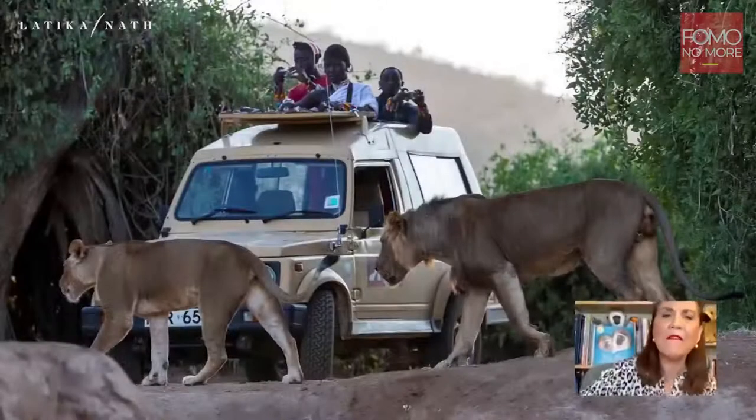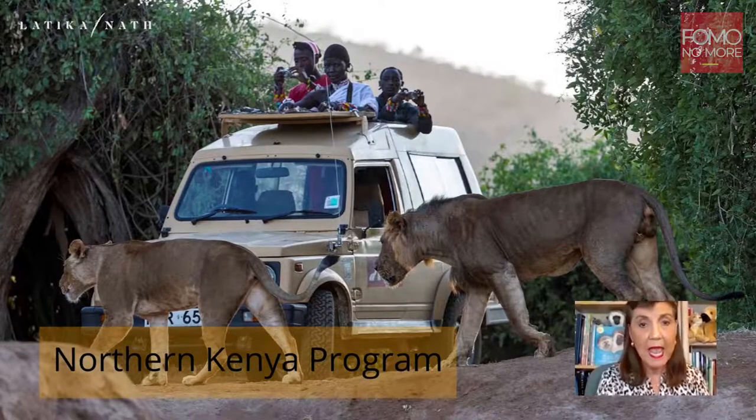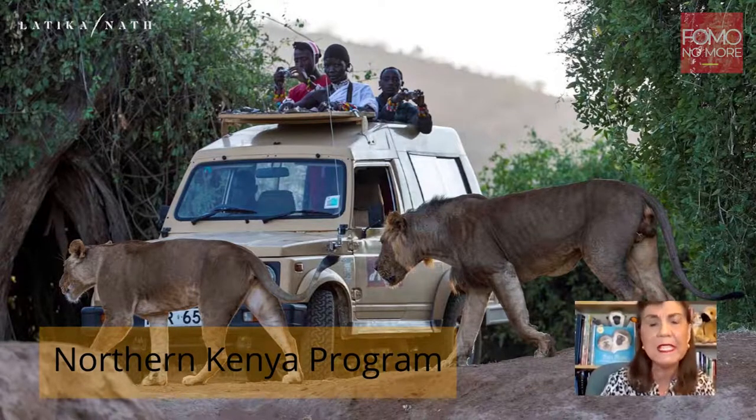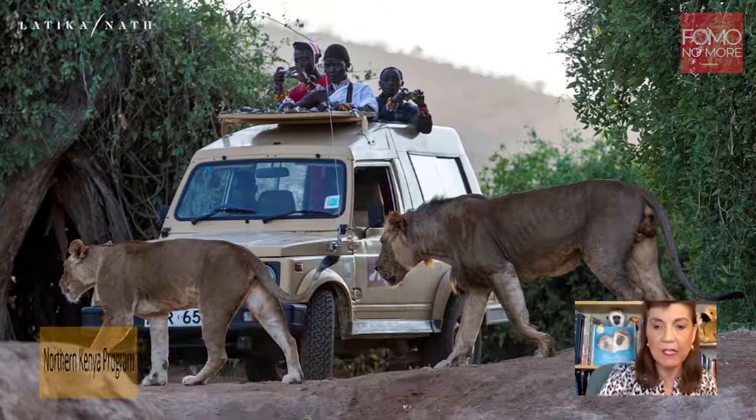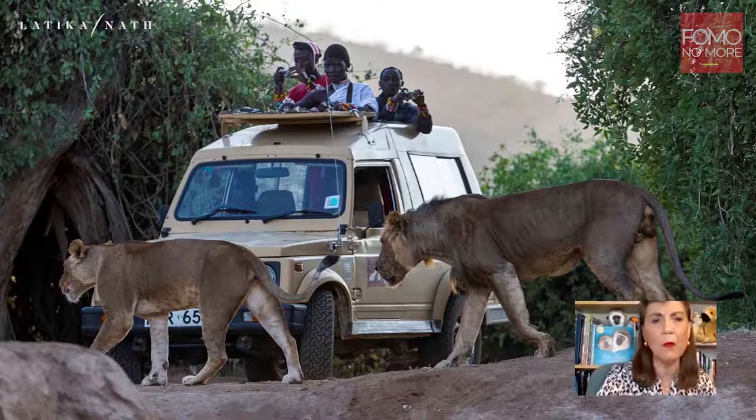We also have a very extensive northern Kenya program. I have a video that was created in 2017 — and since then our program has really grown. Let me show you this video first and then I'll tell you a little bit more about what we do there.